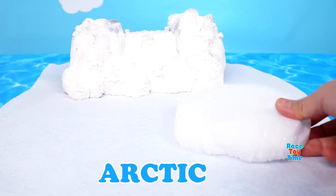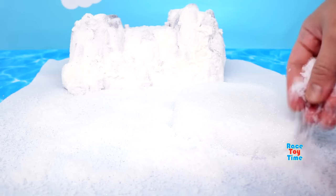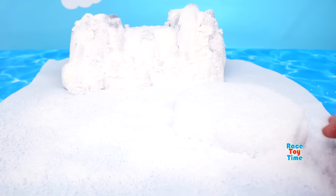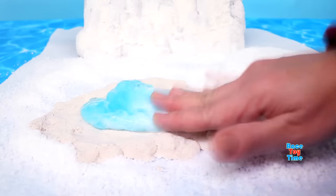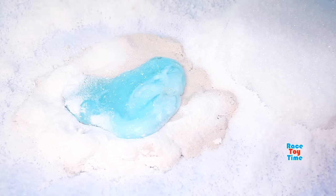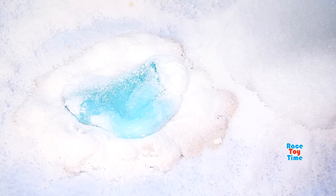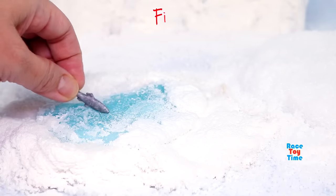The Arctic is one of the coldest places on Earth. It is frozen there — full of snow and ice. Though it's very cold in the Arctic region, there are different animals that live there, like fish.